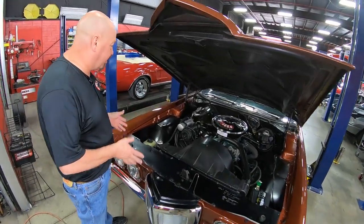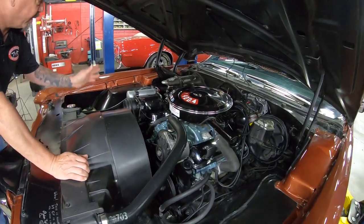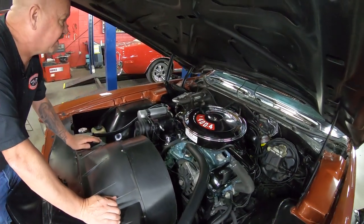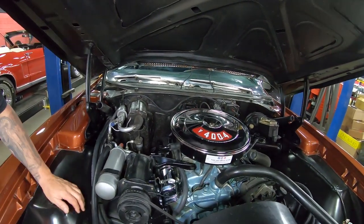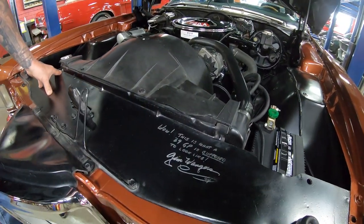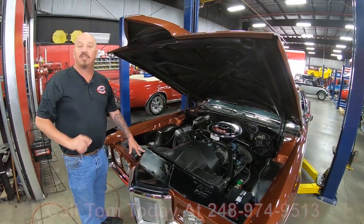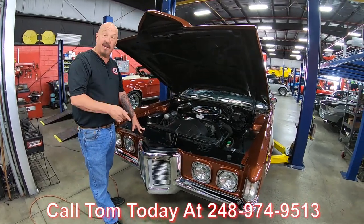Let's get under the hood. Under the hood here, we've got the numbers matching 400, which is super cool. We've got power brakes, power steering. Everything under here is nice and clean. We've got air conditioning — firewall's nice and clean. The AC box is also clean; you can see all the fiberglass there covering the evaporator. The inner wheelhouses are also nice and clean. Everything about this thing under the hood is looking good. And it's even been signed by Jim Wangers — a really popular Pontiac guy. Everything about the car is amazing, guys. Call us at 248-974-9513 and let Vanguard Motor Sales park this dream in your driveway.